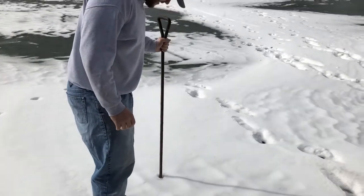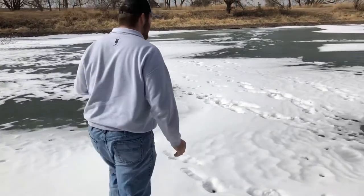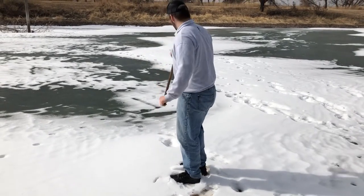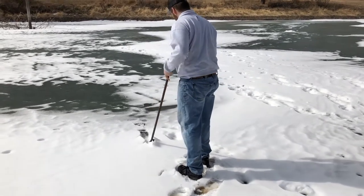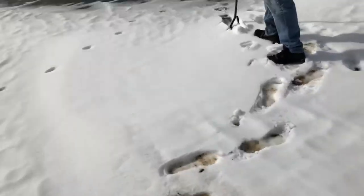That's the point of the bar right there — you gotta swing hard to check the ice. Go ahead, give her a hit. First time ice fisherman, I swear. What are you trying to do? The deer are walking out here.